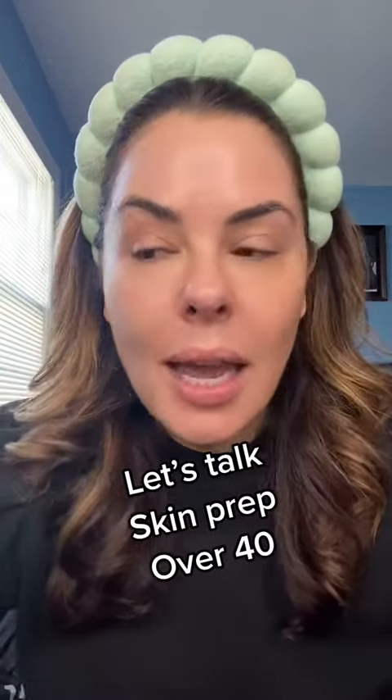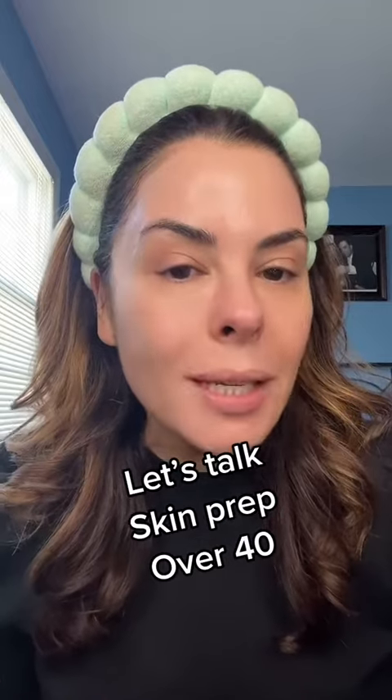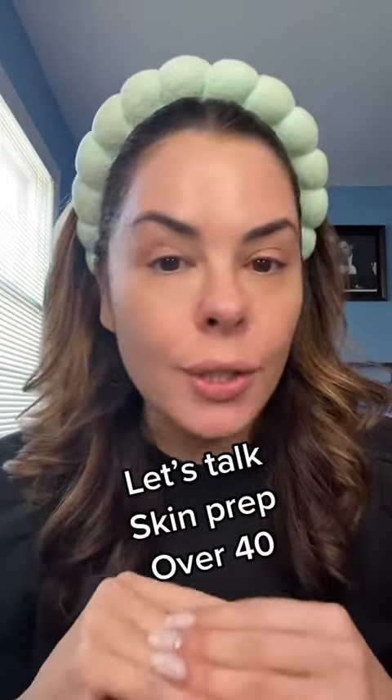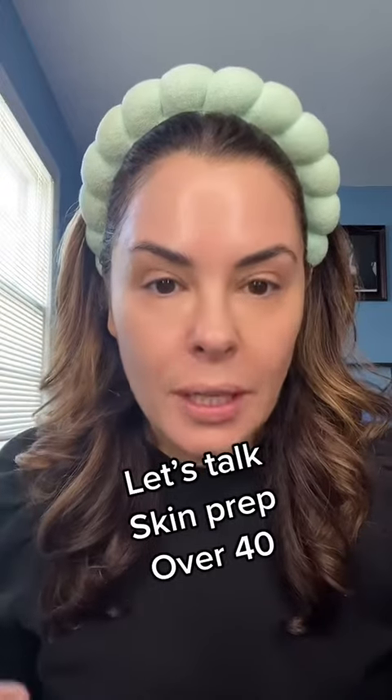Hey guys, Erica here, and I am a makeup artist and cosmetics trainer for many years in the industry. I'm 46 years old, and I want to talk about some common skin concerns and issues that we're having. This is based on most of my clients, friends, and family over the years.